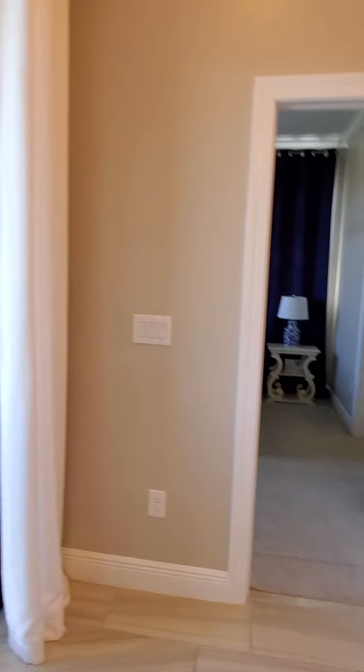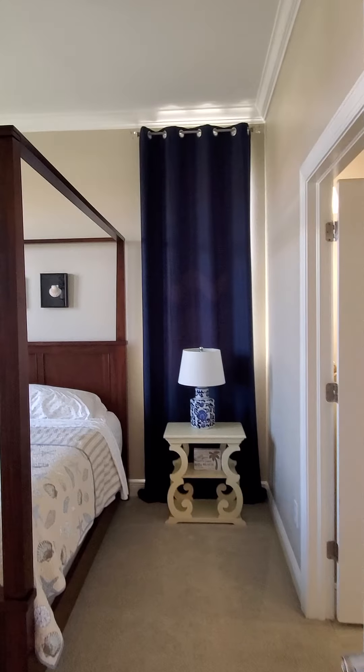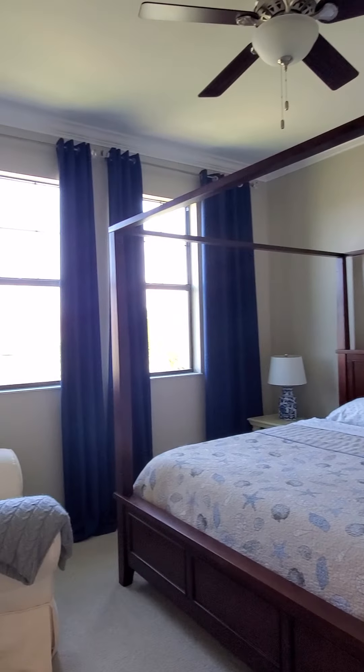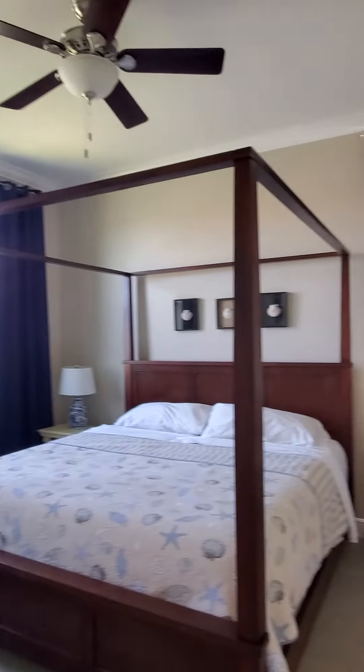The master is going to share that same water view. She has those blue curtains there and it is still super bright in here — the end unit makes such a difference. She went ahead and did the crown molding.